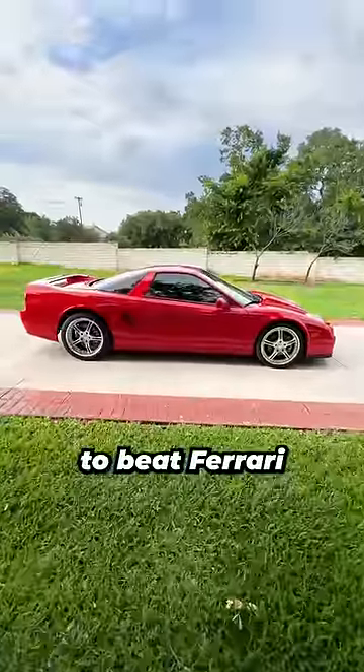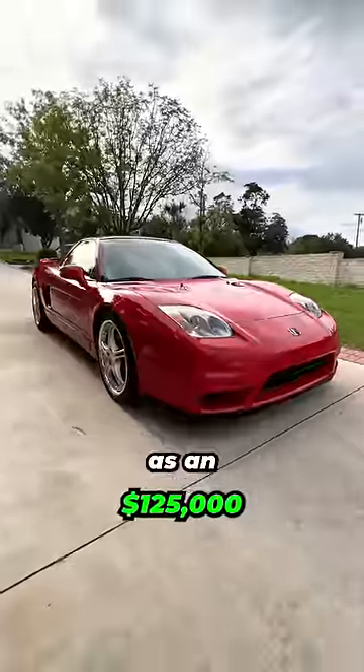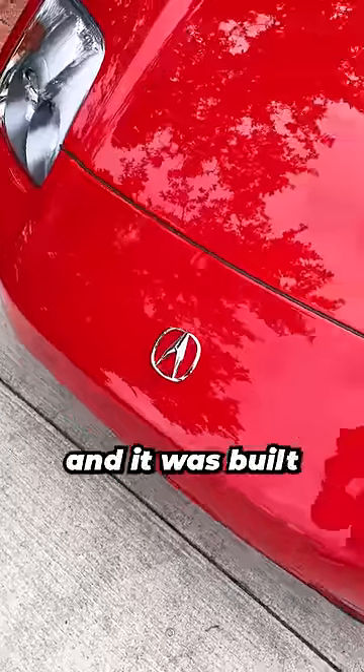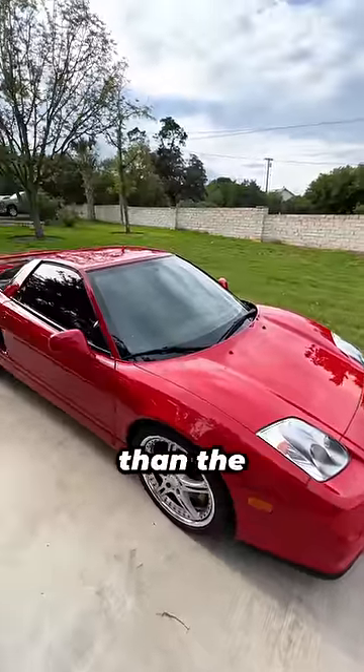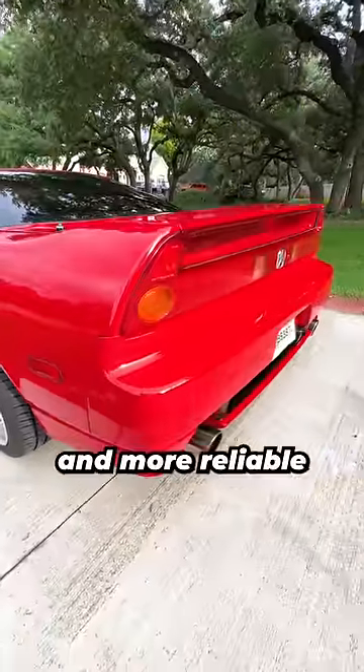This car is what happens when Honda tries to beat Ferrari at their own game, and they actually do it. It's a Honda NSX, which was sold as an Acura NSX in the United States, and it was built to be a better driving car than the V8 sports cars Ferrari was building in the 90s, while being less expensive and more reliable.